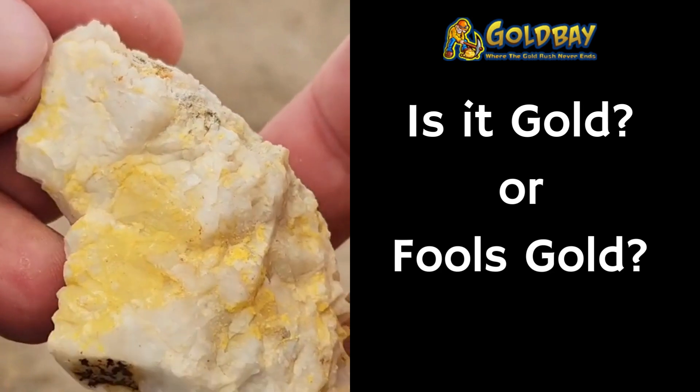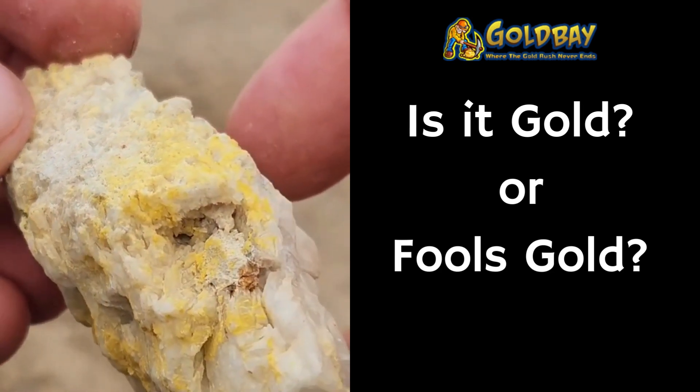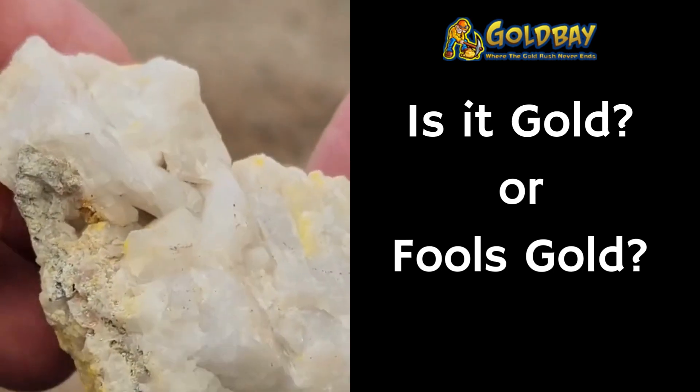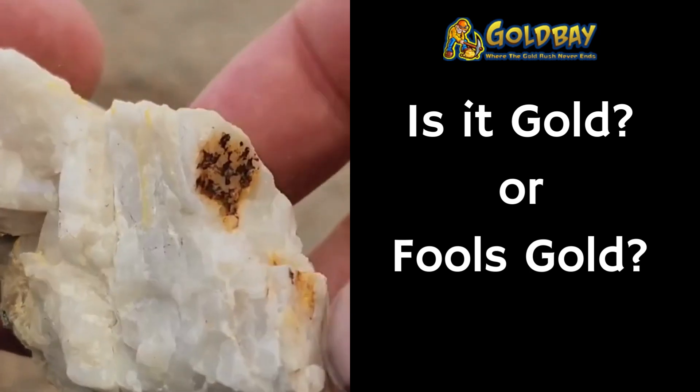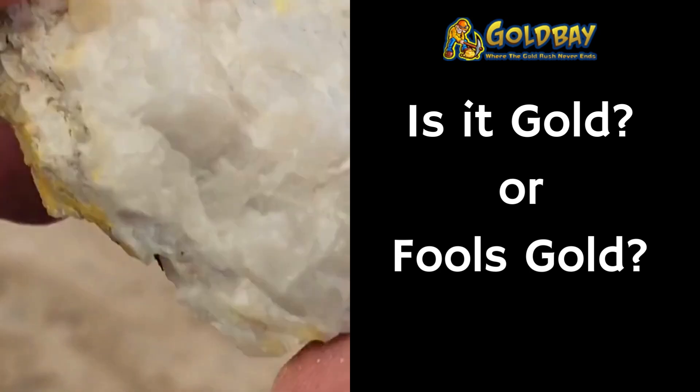Number three is a piece of white quartz, which is the most predominant rock that gold is found in. Does this one have gold in it? If so, where? Which part is gold?